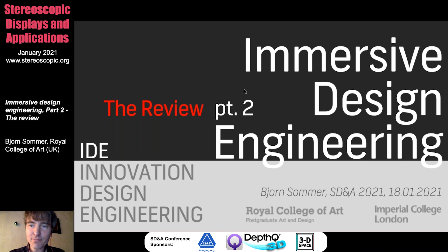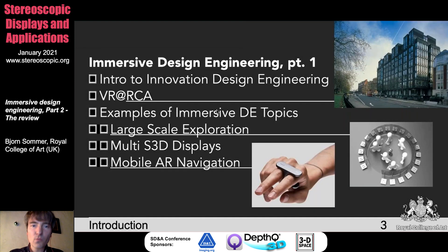Today I would like to talk about immersive design engineering. I call it part two because I talked about this already last year. Today I want to talk about the review. So what was the last talk about? I have a short introduction to innovation design engineering.